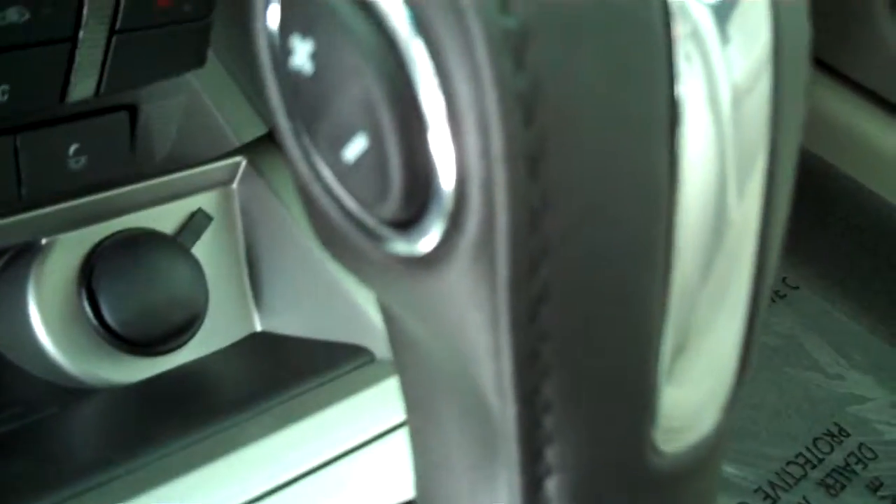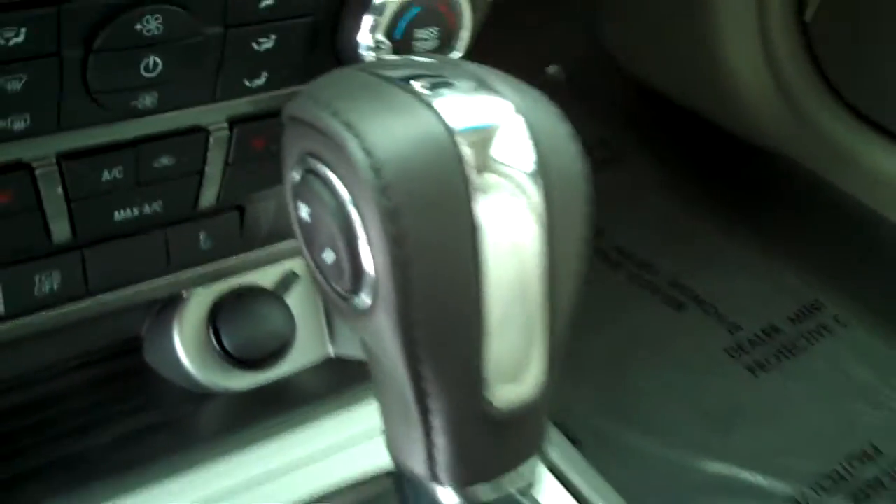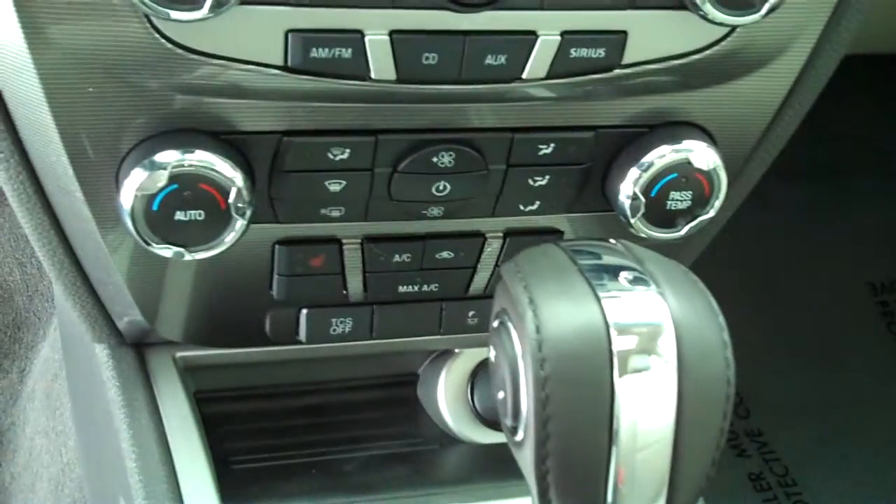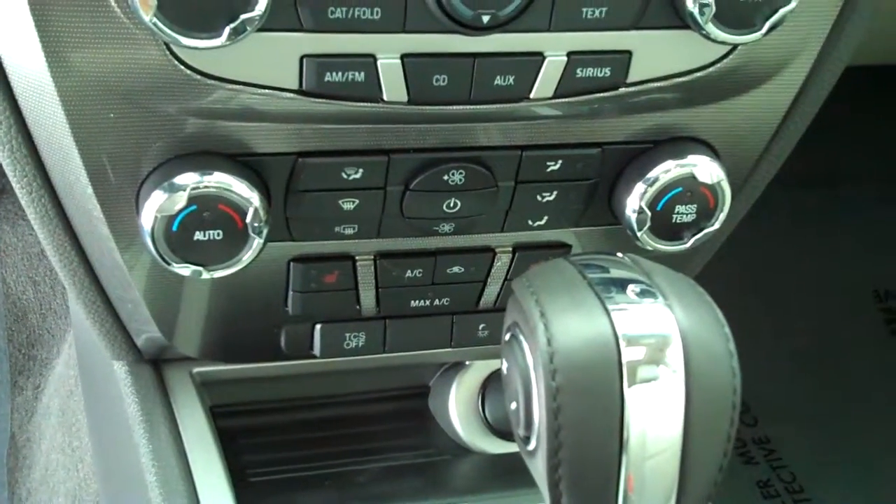These are the tan leather interior with power seats and center console with storage. This one here is automatic with sport shifts, giving you automatic and standard transmission all in one. Sync technology for all of your eyes-free Bluetooth features including your cell phone. Ice cold AC and dual climate control, dual heated seats.